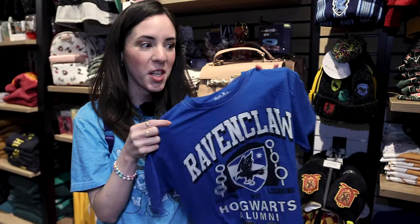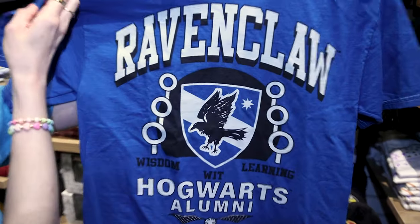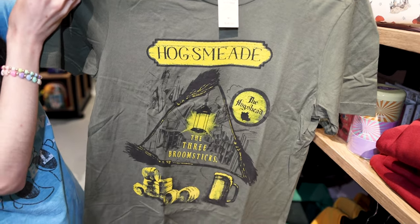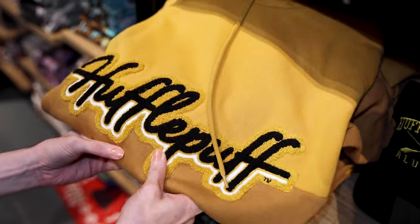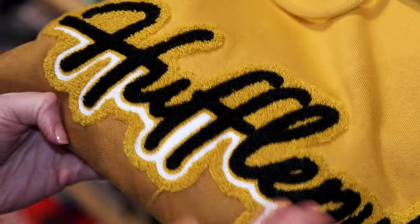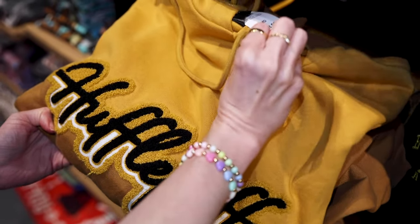They have t-shirts for your house — for example, this Ravenclaw t-shirt, Hogwarts Alumni Quidditch, for $28.90. Look at this cool Hogsmeade t-shirt for $28.90. And they have hoodies for the houses — look at this Hufflepuff one. I love this material, it's like terrycloth, and the hoodie is nice and warm. It is $59.